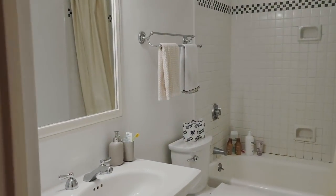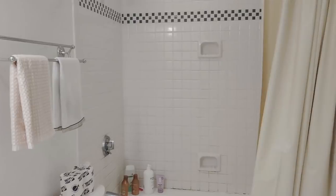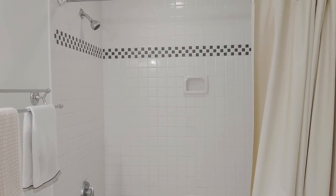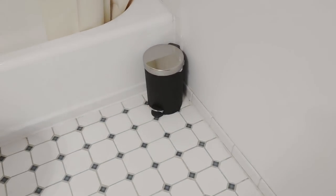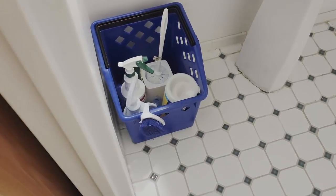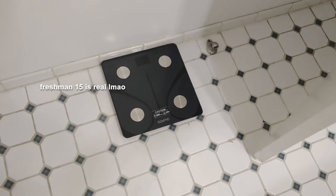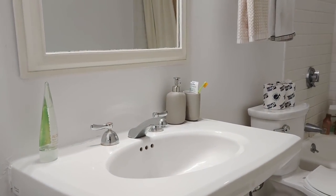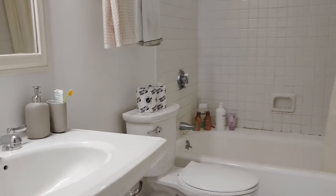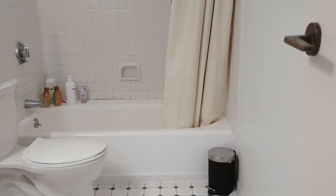Next to my closet is a bathroom. We've been really fortunate to be in a room with a private bathroom instead of having to use a hallway bathroom. There's a bathtub with a shower curtain, a trash can, towels, cleaning supplies, and a scale from Amazon. I'm really grateful that we have a private bathroom, but as a disclaimer, not all freshman dorms at Harvard have one — we've really hit the jackpot here.